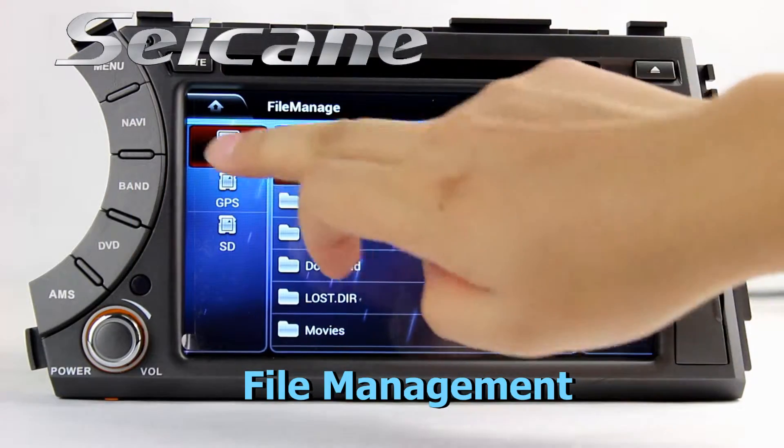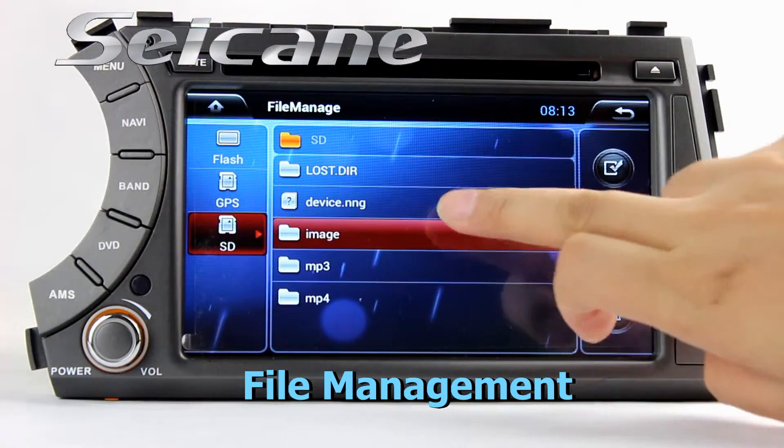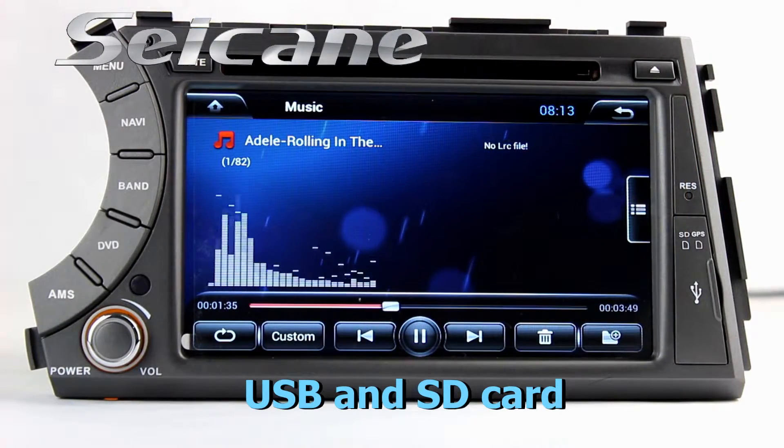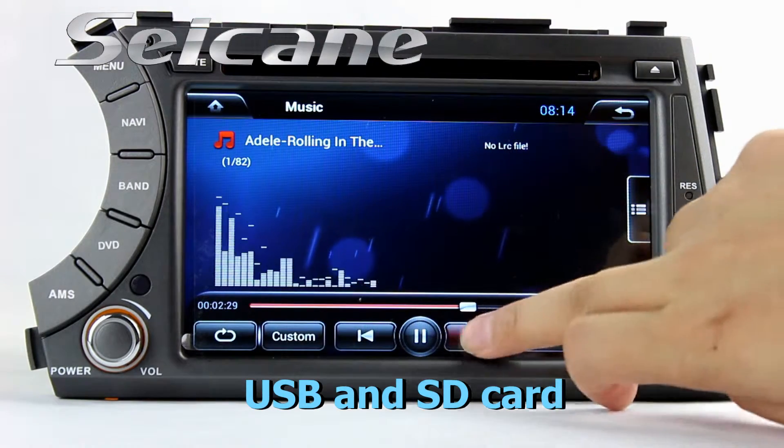The file management feature makes it possible to edit files from external storage devices. Insert an SD card into the unit and you can listen to songs freely.